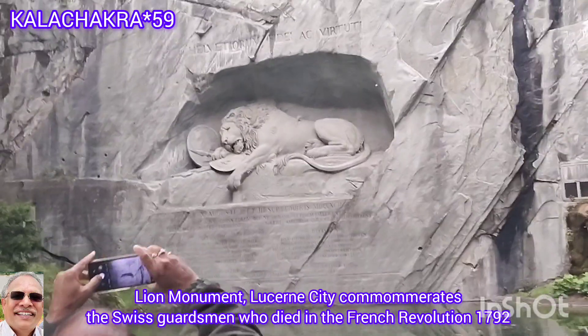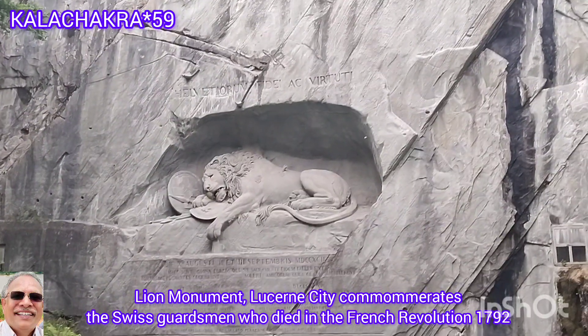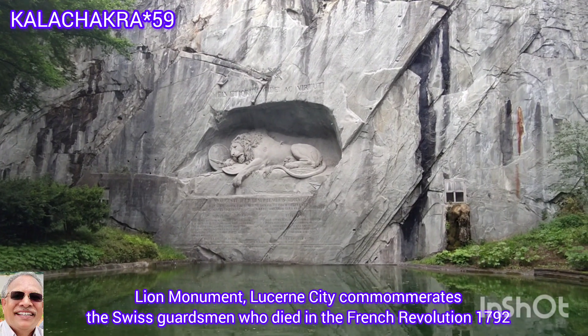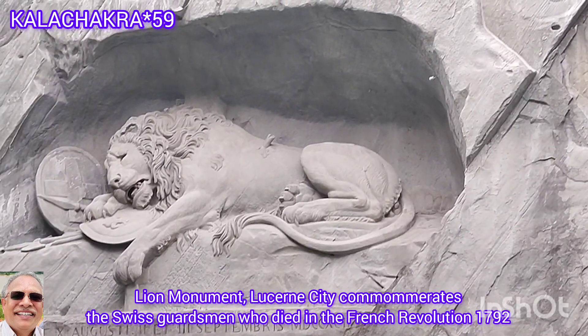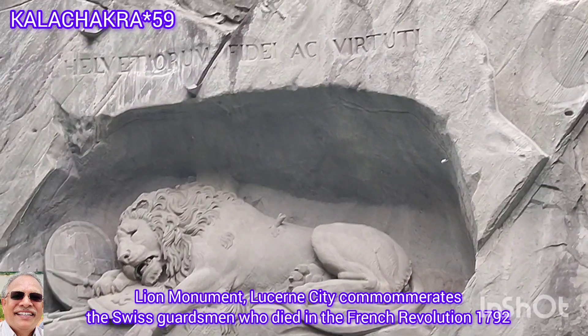The Lion Monument is a proud landmark of the city of Lucerne in Switzerland and is a popular tourist attraction. The Lion Monument is nestled in a rocky grotto in a charming park setting, which was unveiled in 1821.